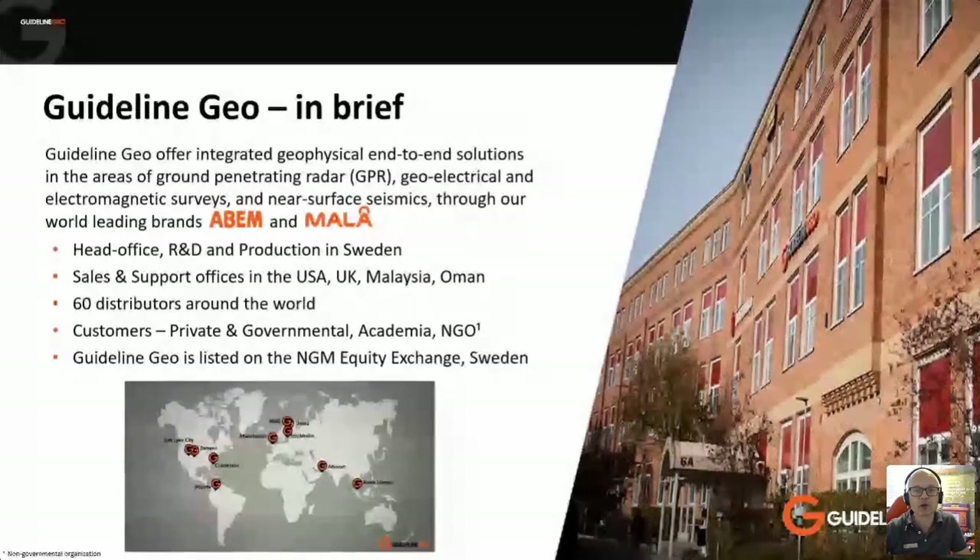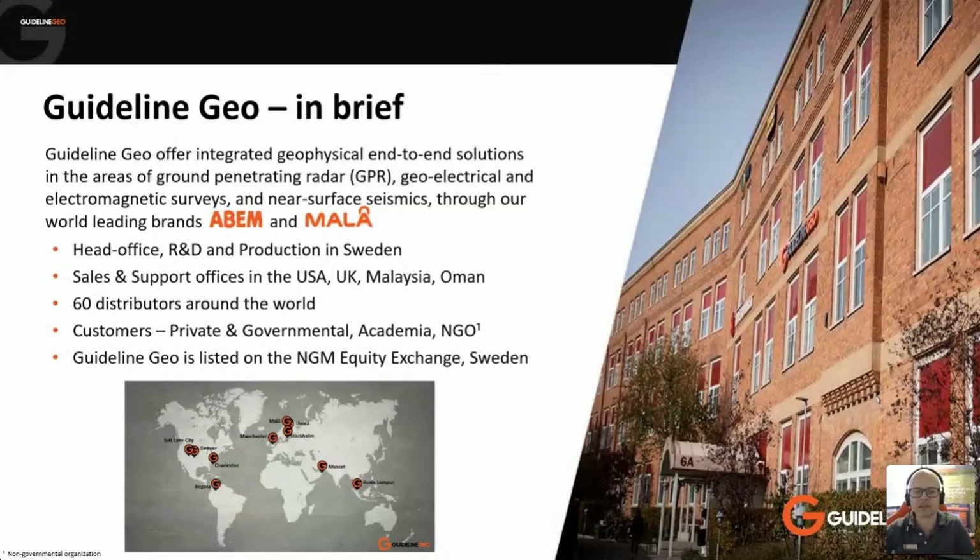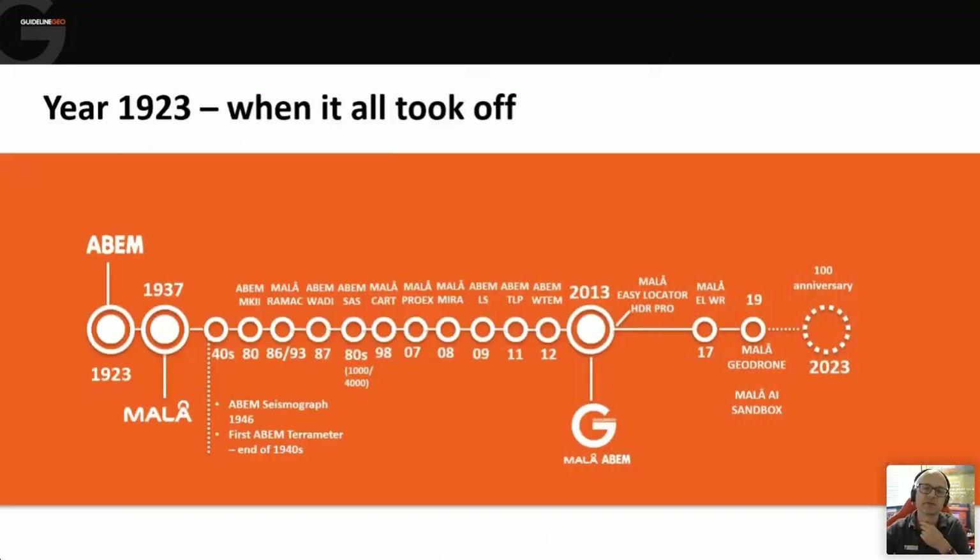Most people in the room probably know Guideline Geo, ABEM, or Marlowe. We make four types of product: ground penetrating radar, time domain electromagnetic systems, electrical resistivity, and seismic systems. Production and R&D are headquartered in Sweden, with offices across the globe. ABEM itself was founded in 1923, and we're coming up to very close to our hundredth year, which we're all very much looking forward to.